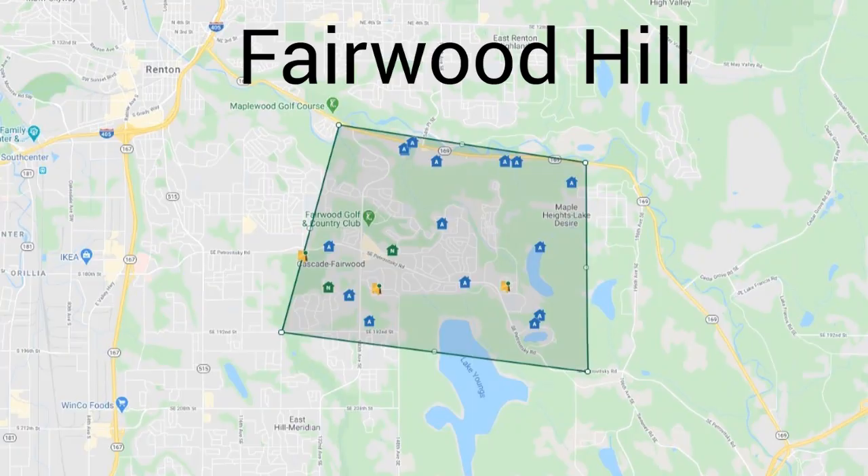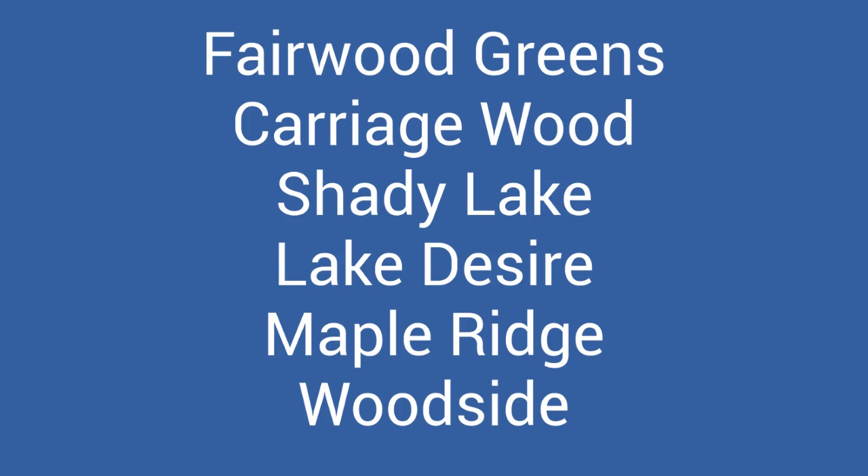Fairwood's borders are 192nd, West Lake Desire Road, Highway 169, and 128th Avenue Southeast. Fairwood has lots of shopping, bars, restaurants, and coffee shops — there's a Fred Meyer here as well. Some of the larger neighborhoods are Fairwood Greens, Carriagewood, Shady Lake, Lake Desire, Spring Hill, Maple Ridge, and Woodside. Fairwood Golf and Country Club is in Fairwood, and Lindbergh High School is found in this area, which is Renton School District. Maplewood Golf Course is between East Renton Highlands and the Fairwood area, and there's also a great trail along Highway 169 in the same area for bikers, walkers, and runners.